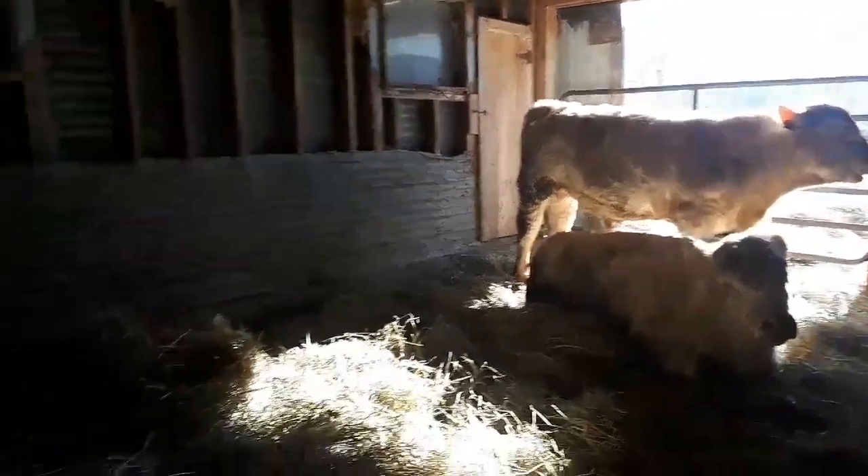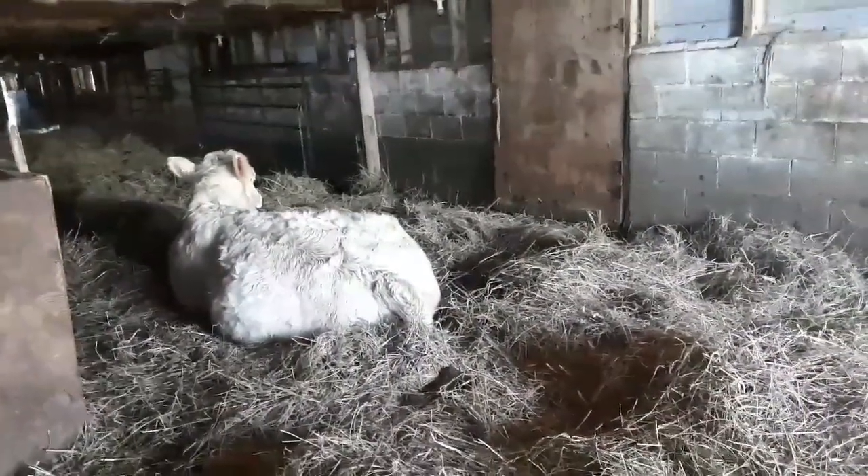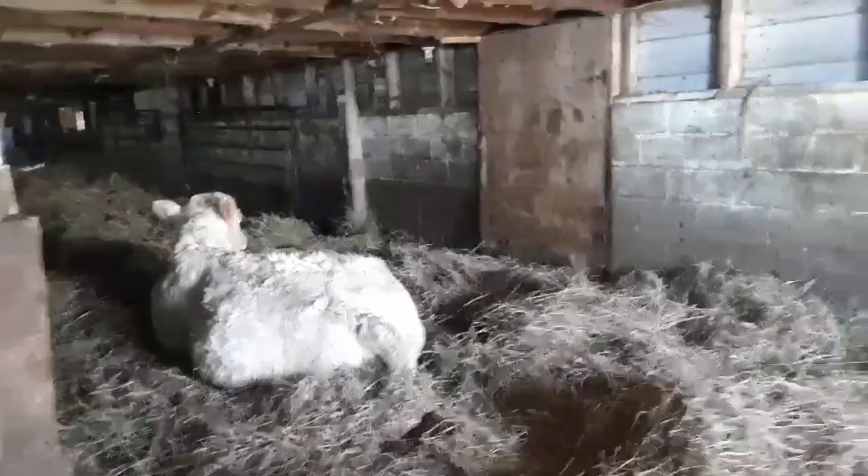The third one here is to your left laying down. They're really quiet. They're fed a 13% feed that brings them to their full potential of growth.